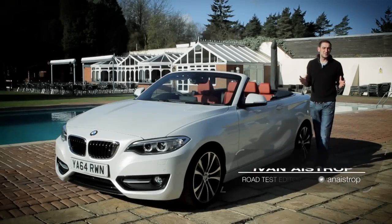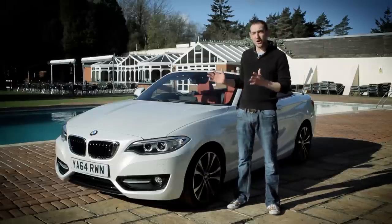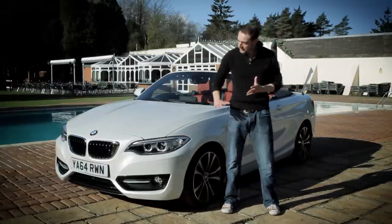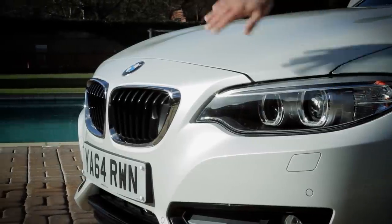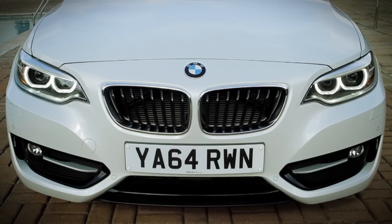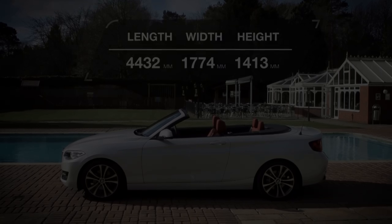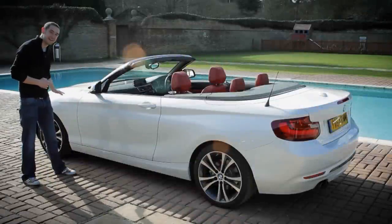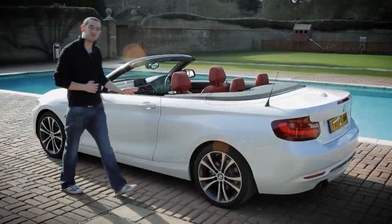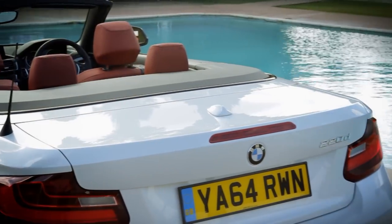Where convertibles are concerned, style matters more than just about anything else, and this car has it in spades. You've got these shapely headlamps and big air intakes that lend a little bit of aggression to the design, but it's all tempered with smooth curves and flowing lines. This shoulder line is a particularly neat touch, starting just behind the front wheel arch and flowing seamlessly all the way around the back of the car.